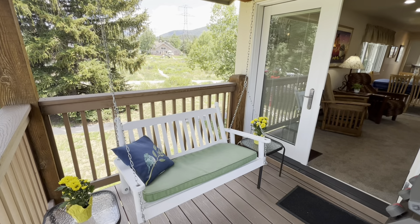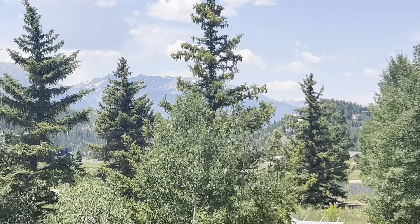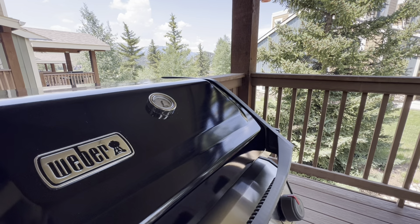The covered outdoor deck is the place to relax and stay cool in the summer with a nice breeze, views of the mountains in the distance, and a brand new Weber grill to barbecue your favorite summer meals.